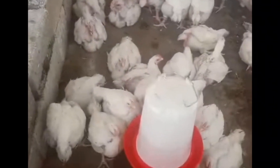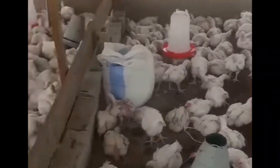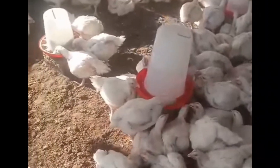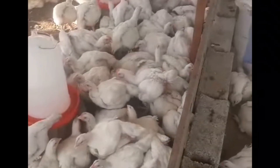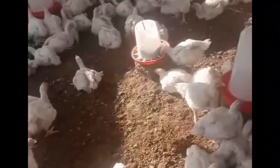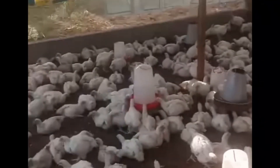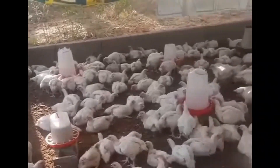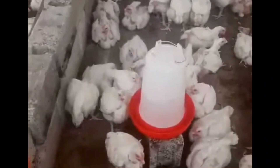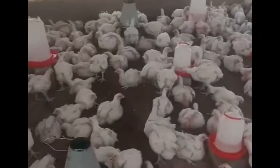Your birds will stop dying if you just follow what I've told you. As a poultry farmer, you have to understand that when your birds are stressed, the immune system becomes weak. The moment the birds are having heat stress, the immune system becomes weak and other diseases can easily catch up with them. This is why you should not give them feed during the hot afternoon, so they can lose some heat and their immune system remains stable and works accurately.